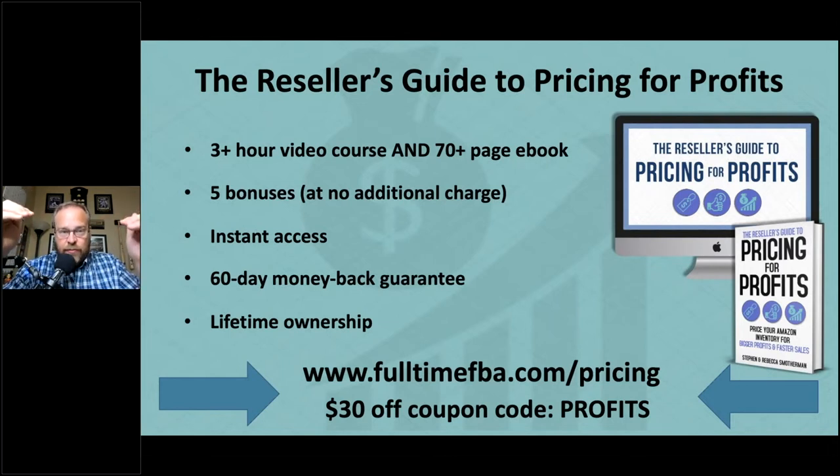When picking your maximum price, make sure it's realistic. Setting a max of $200 for a book might be out of range and cause people to stop buying. Set a realistic max price so that sales still happen at the top of your range.